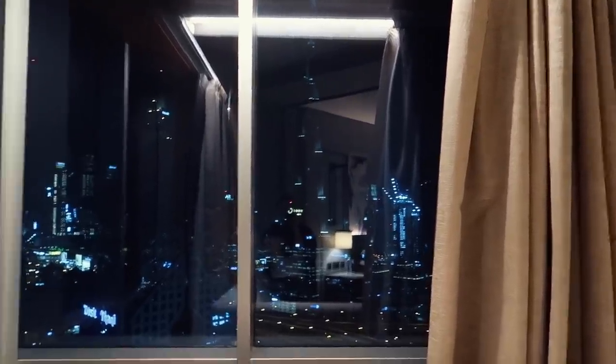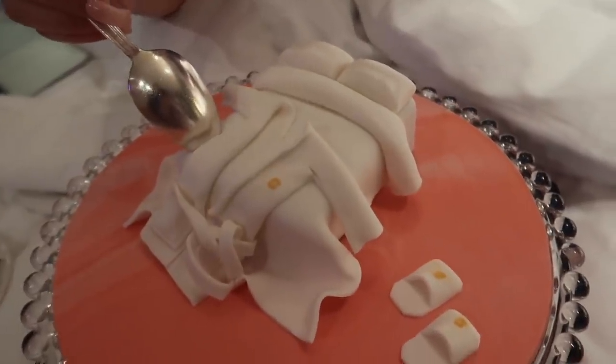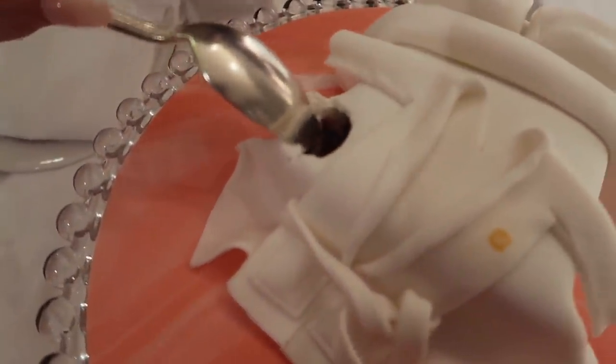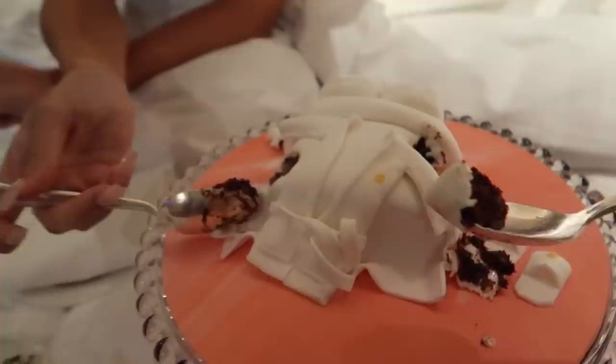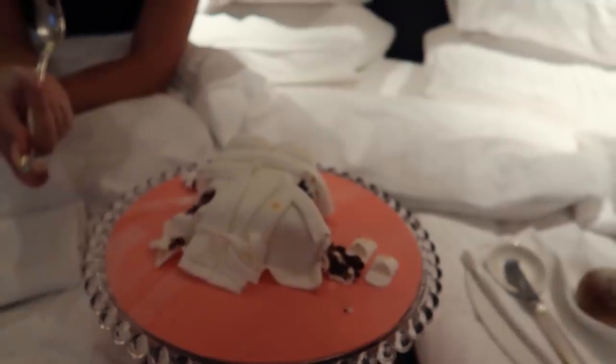I'll show you guys it tomorrow whenever it's light outside so you can see everything. Okay guys, we're going to go in for this cake. Wait, it's so gooey — I knew it was chocolate! Oh my gosh, the chocolate is so good!